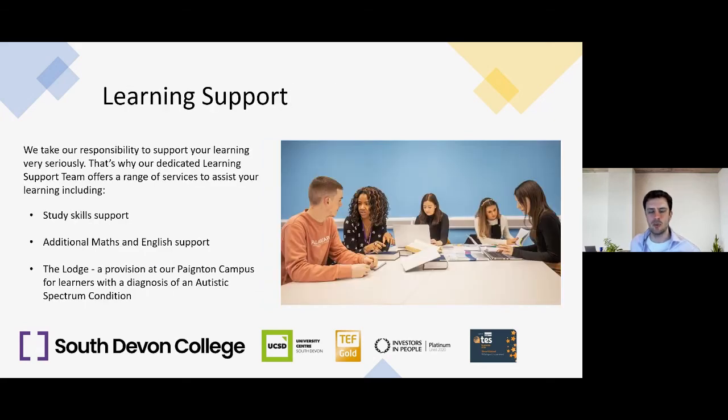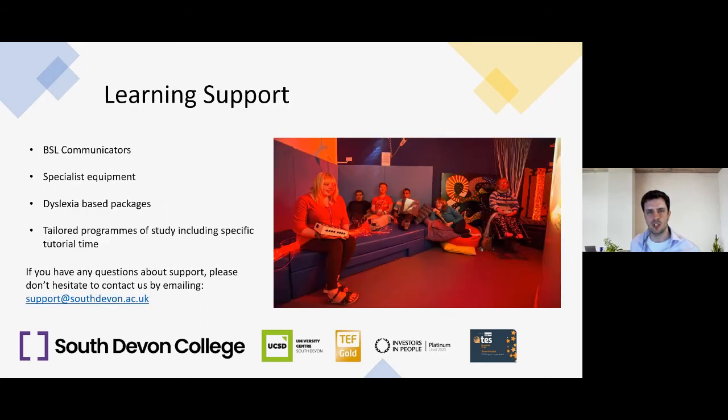South Devon College takes its responsibility to support learning very seriously. Our dedicated learning support team offers a range of services including study skills support, additional maths and English support, The Lodge — a provision at our Paignton campus for learners with a diagnosis of autistic spectrum condition — British Sign Language communicators, specialist equipment, dyslexia-based packages, and tailored programmes of study including specific tutorial time. For questions about support, email support@southdevon.ac.uk.